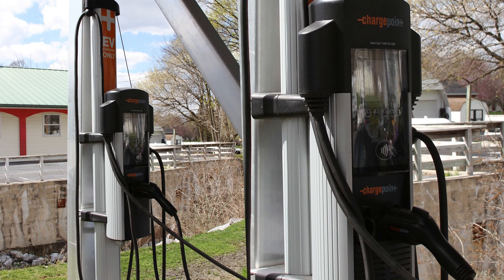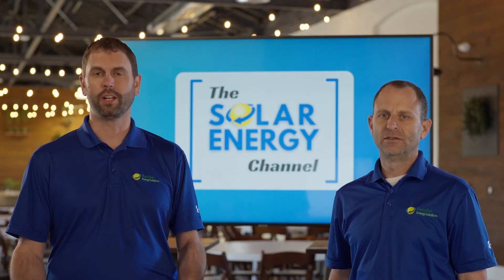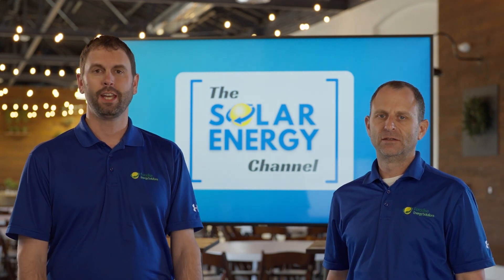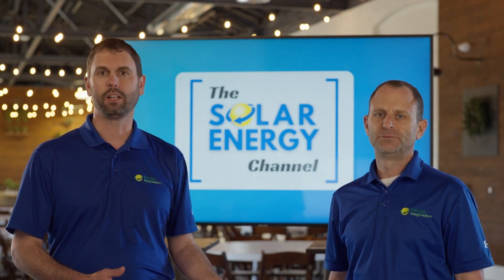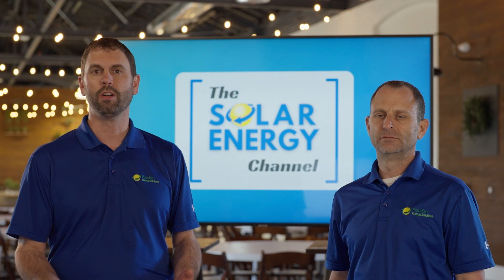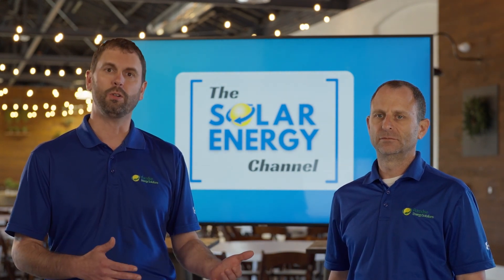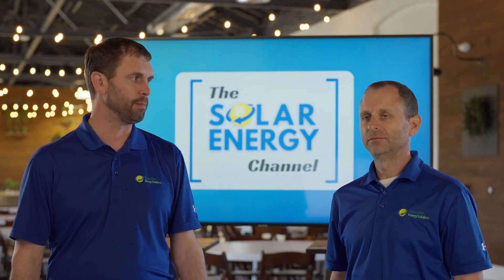Level three chargers typically aren't found in a home — they're commercial, found at gas stations, and do more sophisticated management of charging and payments. In summary, the number of panels you'll need to charge your electric vehicle is dependent upon the miles you drive per year. A level two charger is probably going to be the most practical option for a homeowner, charging your vehicle to full capacity most times overnight.